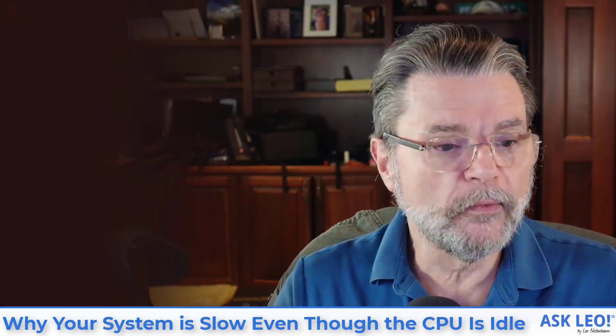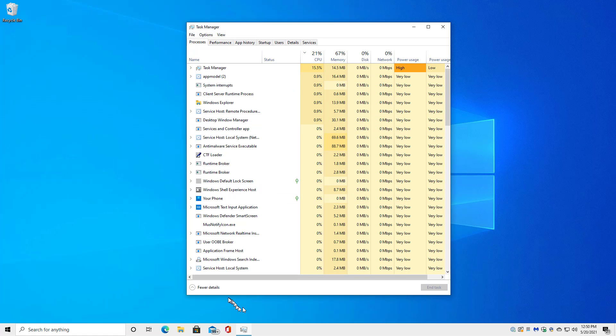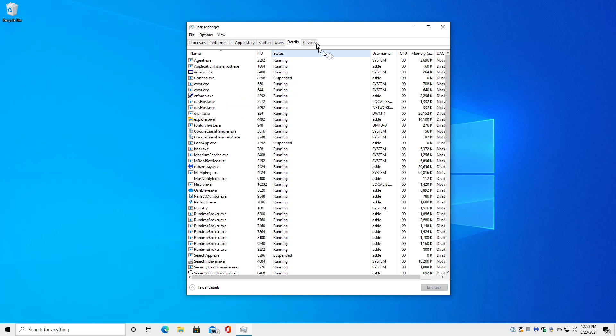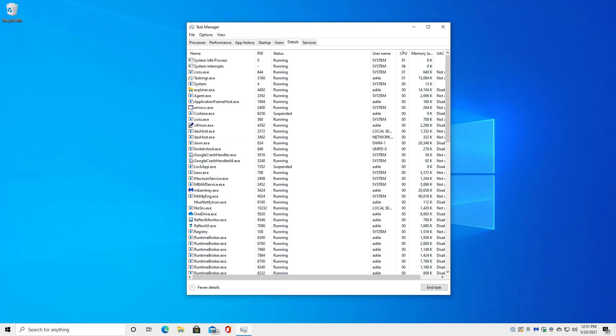It is ready to go to work, twiddling its digital thumbs waiting for something to do. Here's an example — let's go over to my Windows Home machine and fire up the Task Manager. With more details available, make sure to hit that, and go over to the Details tab. You'll see several different columns and programs running, and if I click on the CPU column to sort by it, the system idle process is number one at 99 or 98% of CPU usage.